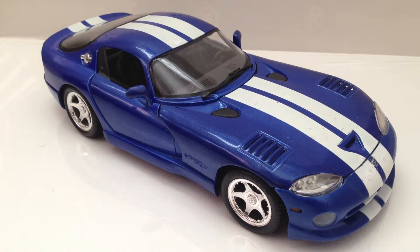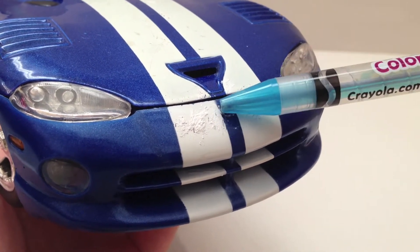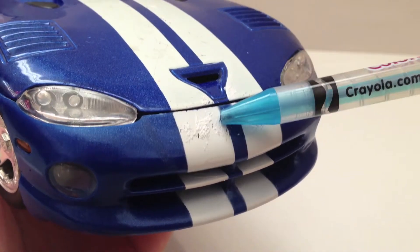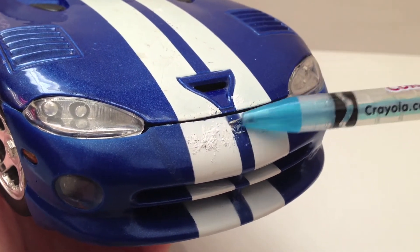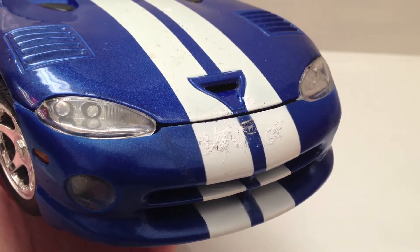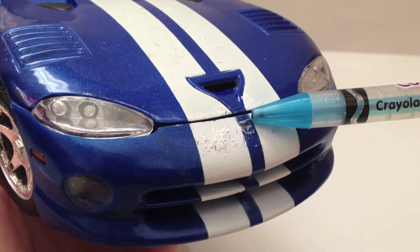Newer Maistos are much better quality. This model is a little bit on the cheaper-looking side — I'd compare it to a MotorMax today. These front stickers tend to peel off a little bit over time. I know newer Maistos feature decals that are actually built in with the paint, which is very nice. But if you're looking for an older model like this, just be wary of the sticker issue.